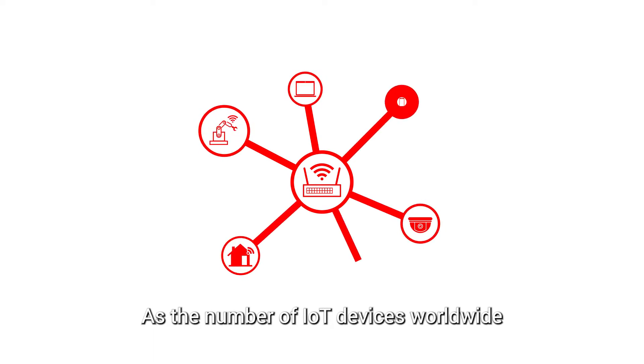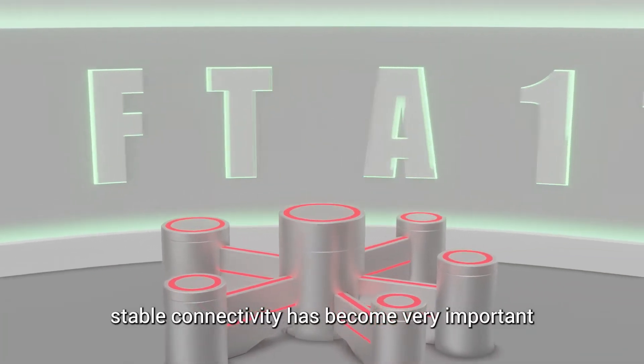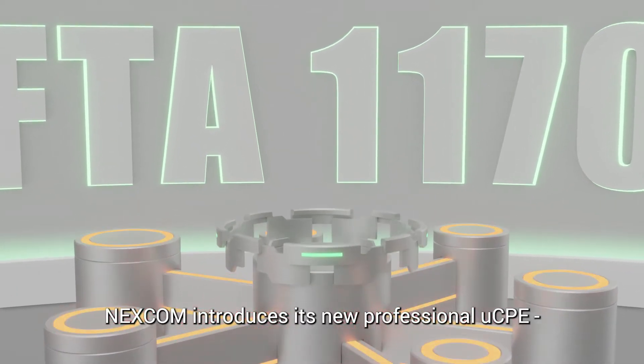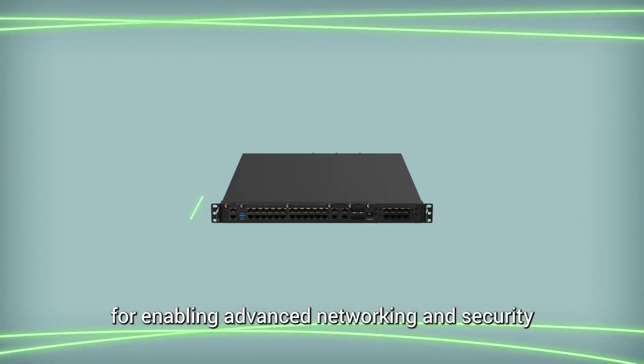As the number of IoT devices worldwide continues to increase, stable connectivity has become very important. Nexcom introduces its new professional UCPE, FTA1170, for enabling advanced networking and security.